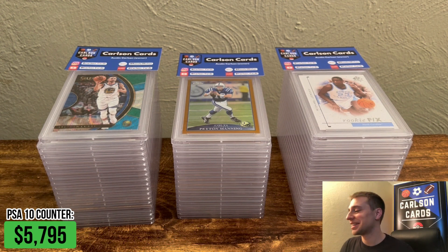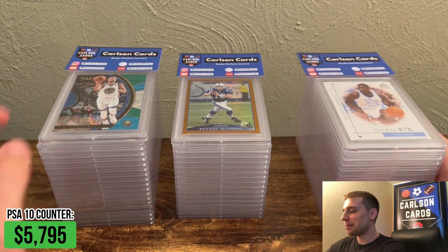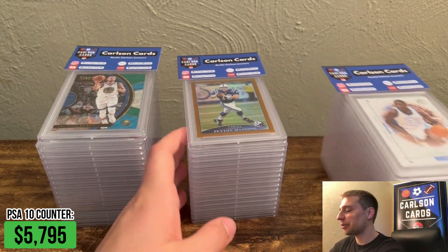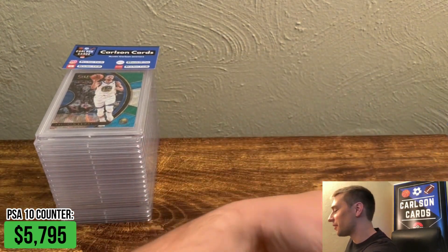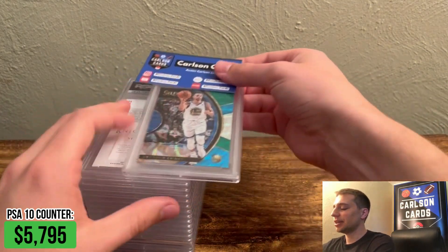Let's jump into the next 50 cards. You can see we have three stacks, like always. I left a Jordan on top and a Peyton Manning just to tease you guys here — we'll come up to those in a second. First, we're going to start with this Steph Curry Tri-Color Select. It's a really cool card.